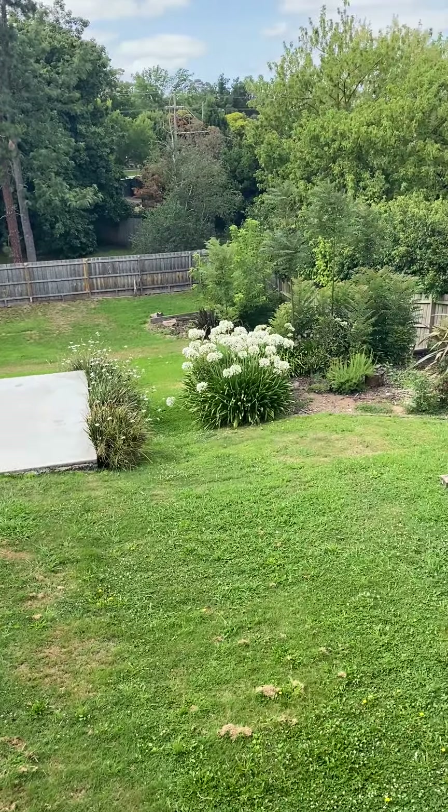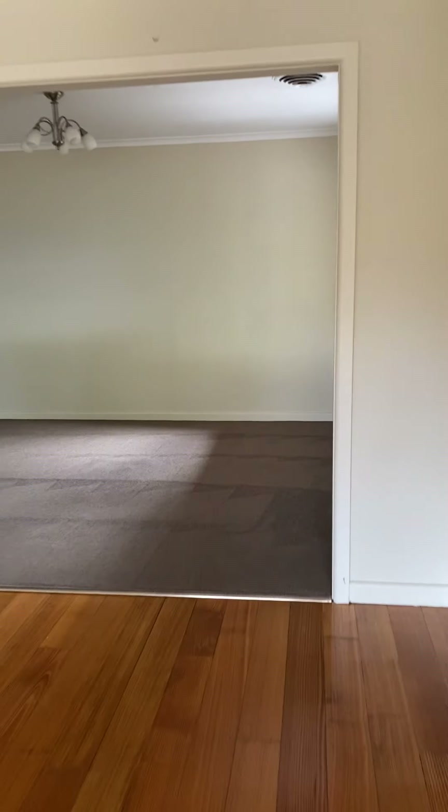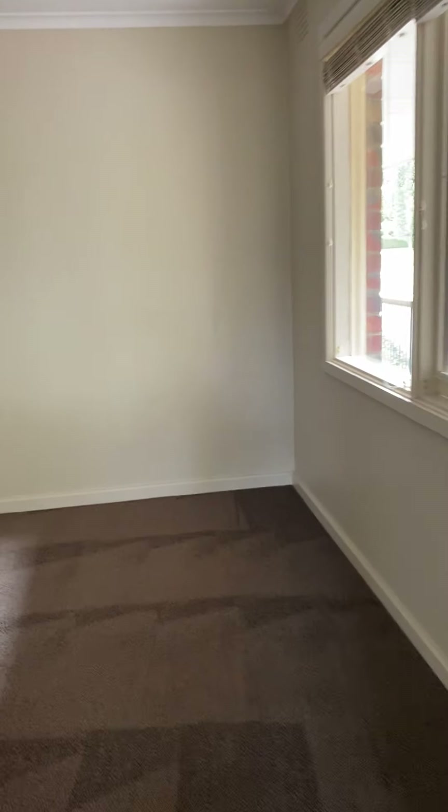So upstairs, we've got a really large deck area. And as you can see, it has a gorgeous view, beautiful yard. Let's go inside.